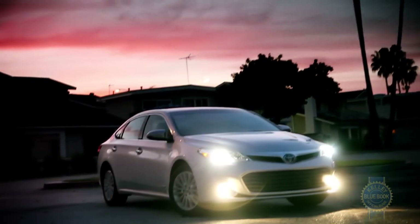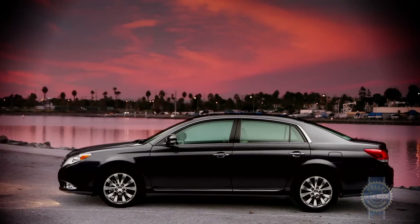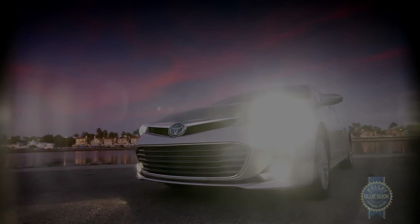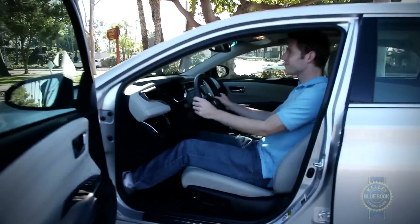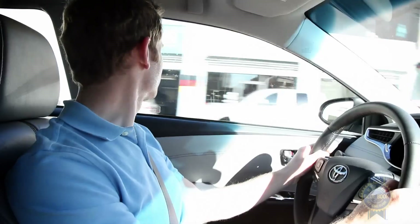The improved handling of the Avalon helps support the promise made by its exterior. In contrast to previous versions, the current Avalon looks downright daring, subscribing to the bigger-is-better philosophy of grille design. Thankfully, the stylized appearance doesn't majorly compromise functionality. Despite a sweeping roofline, entering the vehicle isn't a chore, rear seat headroom is adequate for most, and outward visibility hasn't been diminished.